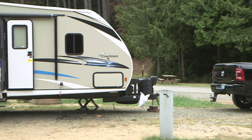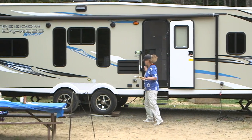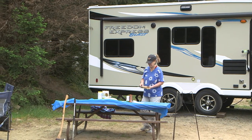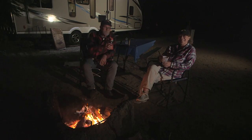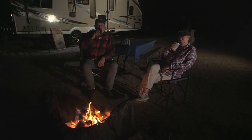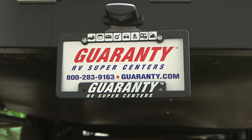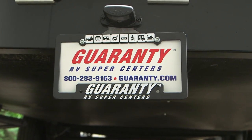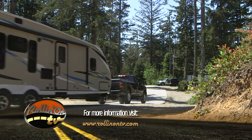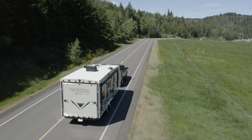The Ram 3500 and Coachman Toy Hauler are an effective combination. We enjoyed our time with the trailer and truck — we think you would too. Thank you to our friends at Garrity RV in Junction City, Oregon for use of this trailer. To learn more about the Ram truck or Coachman Freedom Express trailer, log on to our website at rollingontv.com.